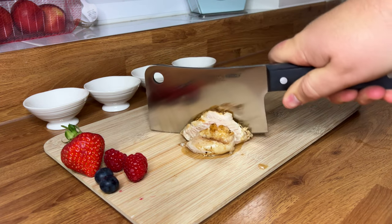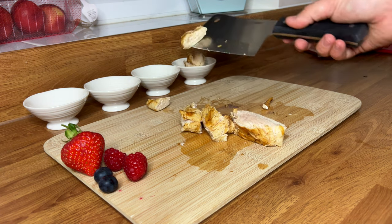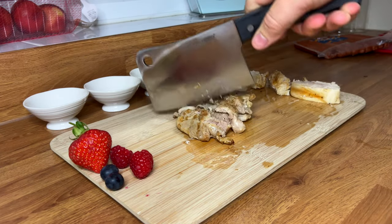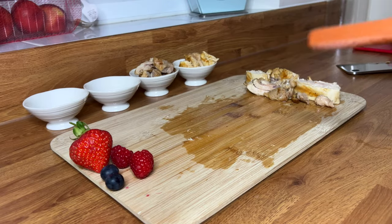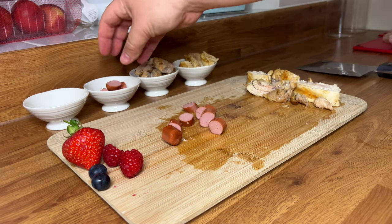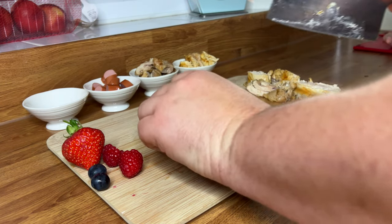Okay, they're grilled up, time to chop them. This one's the chicken breast, chicken thigh, chicken hot dogs, and the raw chicken wings with bones.